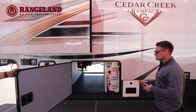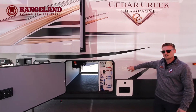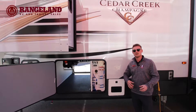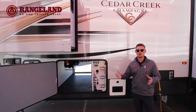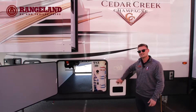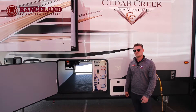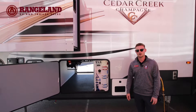The last thing I want to touch on before we head inside is that in your Cedar Creek Champagne models, you're going to get a full tankless hot water heater. So you're not worrying about using that 6-gallon, 10-gallon, or 12-gallon hot water tank. This one is gas and electric as well, but with unlimited hot water. You can take those long showers, do your dishes — you're not going to run out of hot water.